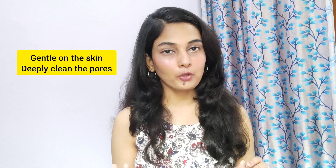The next face wash on my list is Aroma Magic. It is a very good face wash with no harsh chemicals, so you don't have to worry about your skin. It is mild and you can use it comfortably.